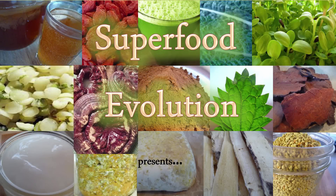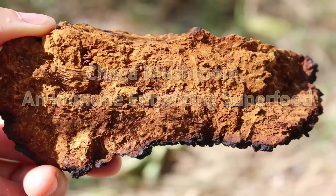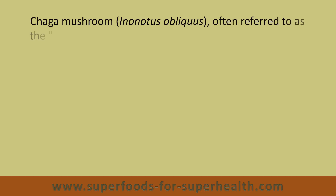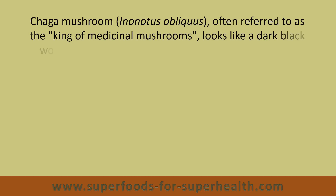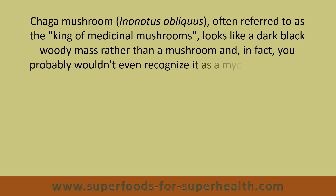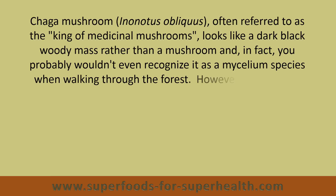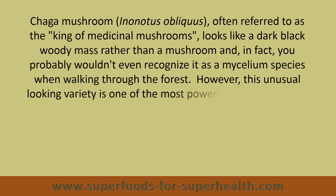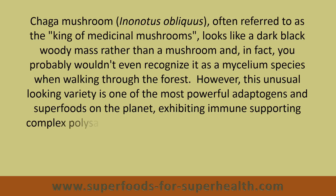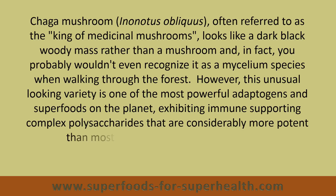Superfood Evolution presents Chaga Mushroom, an immune-enhancing superfood. Chaga Mushroom, Inonotus obliquus, often referred to as the king of medicinal mushrooms, looks like a dark black woody mass rather than a mushroom, and in fact you probably wouldn't even recognize it as a mycelium species when walking through the forest. However, this unusual looking variety is one of the most powerful adaptogens and superfoods on the planet, exhibiting immune-supporting complex polysaccharides that are considerably more potent than most any other medicinal mushroom.